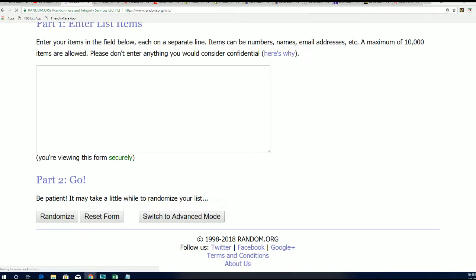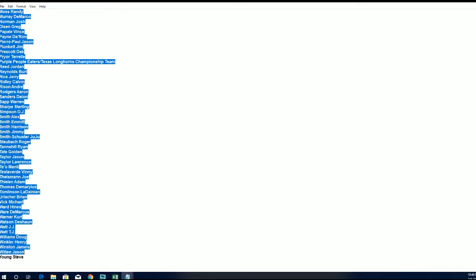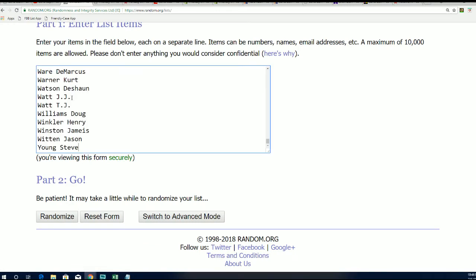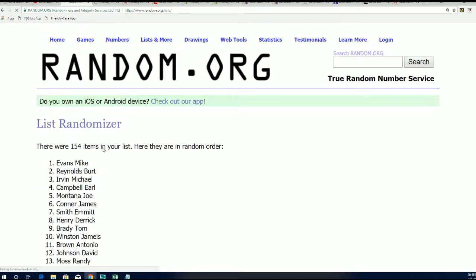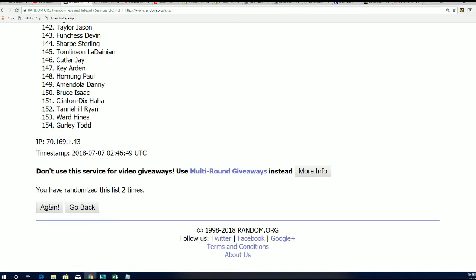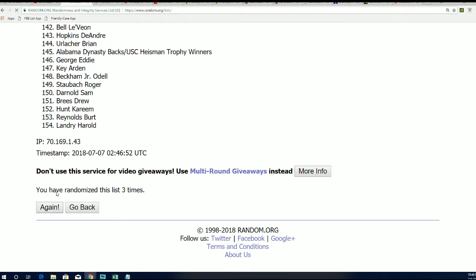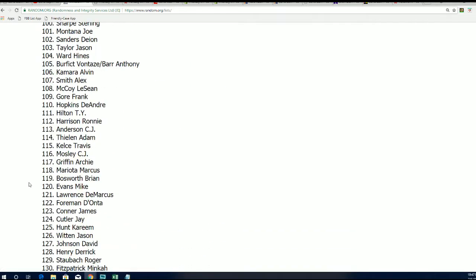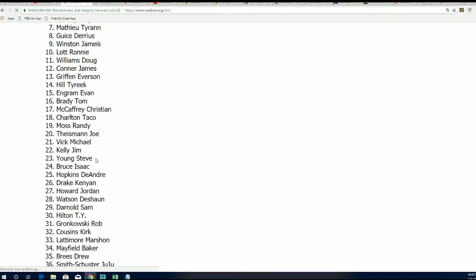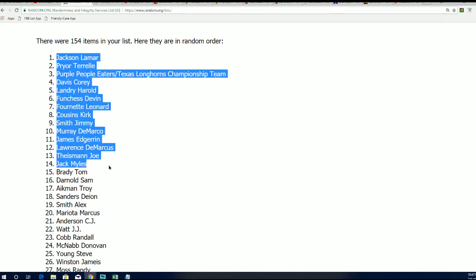Now time for the checklist players. You can see this is 154 as well — that's just going to match up side by side in just a moment. Good luck winning an autographed jersey in the break. Here we go — five, six, and a lucky number seven. And this is our randomized checklist player list.